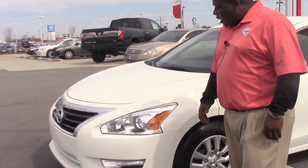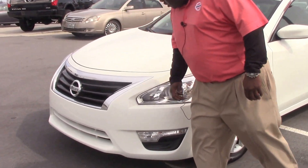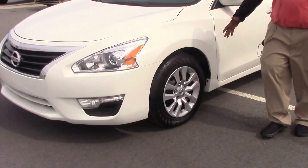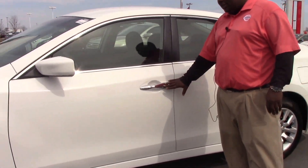It does have the 2.5 engine. It has the engine headlights, the chrome grille, and your 15-inch wheels. It has your lock and unlock from here on the outside.